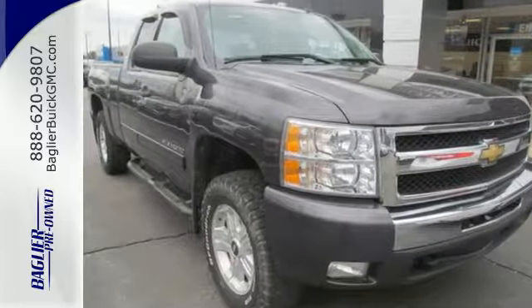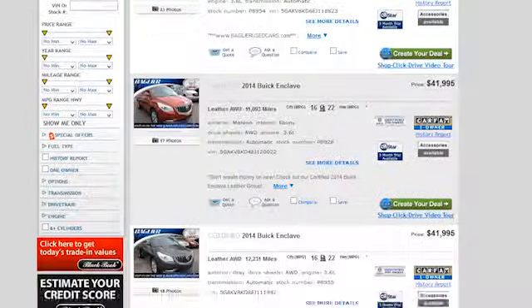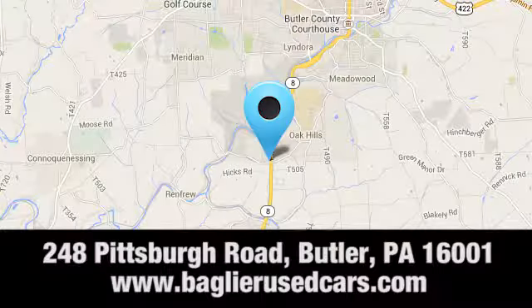Take it for a test drive today. Aglier Buick GMC — browse our inventory online or in person, or swing by our award winning service department today. You can find us just to the south of downtown Butler on Pittsburgh Road.